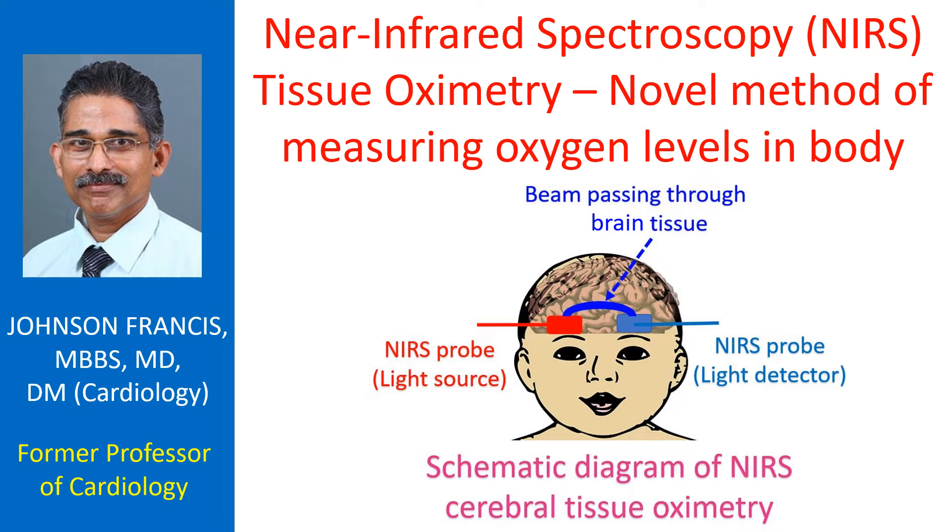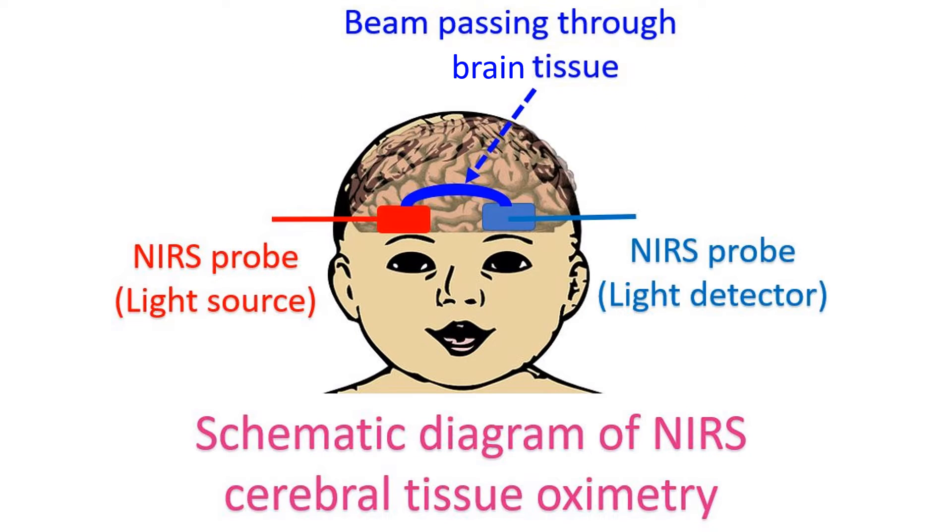Oxygenation-dependent light-absorbing characteristics of hemoglobin in blood are utilized in NIRS. Cerebral oximetry, or measurement of oxygenation of the brain, has been studied most widely in the field of cardiac surgery, because these operations can lead to significant neurologic complications and associated illness and mortality.